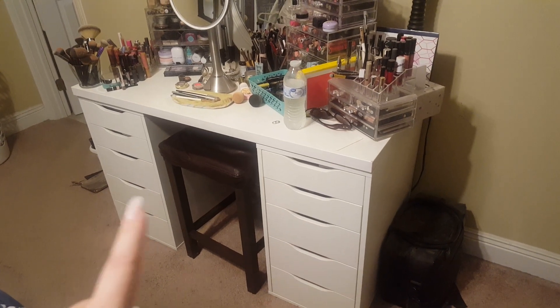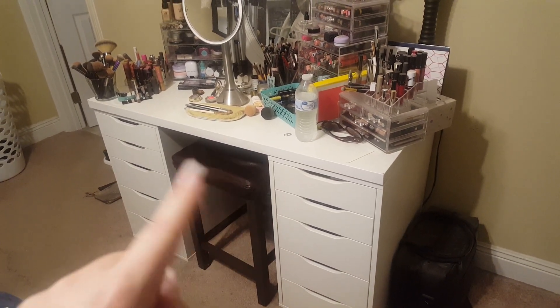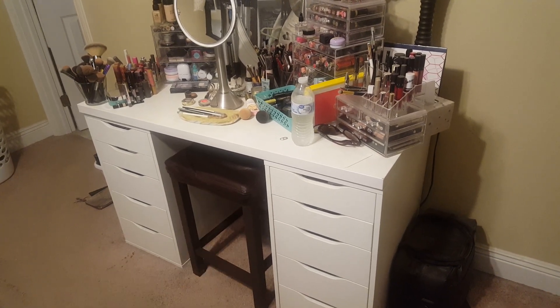So these are the five drawer Alex drawers from IKEA with one of those tabletops and just a little stool that I pull out and sit on.